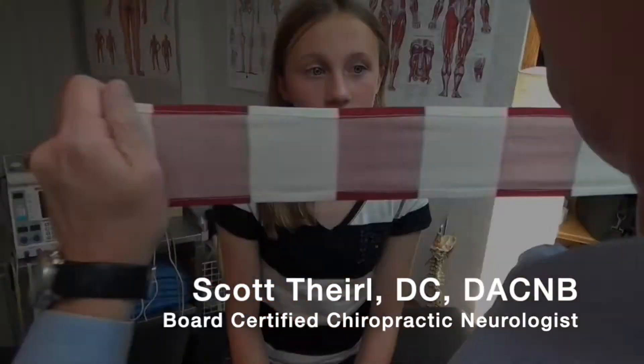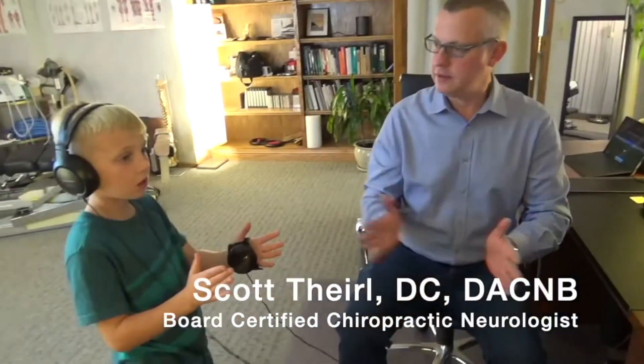I became a chiropractor 20 years ago to focus on complex cases specializing in neurology. Subscribe and welcome.